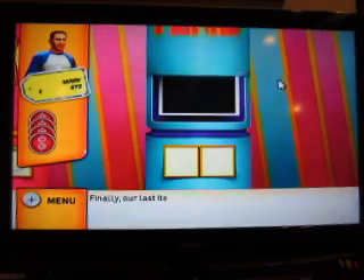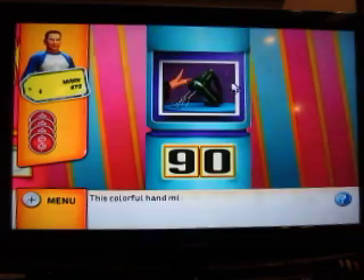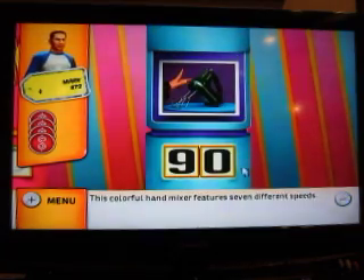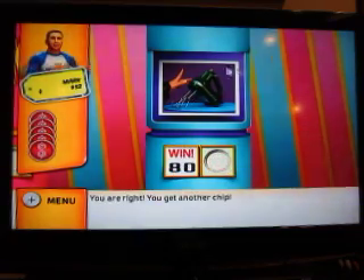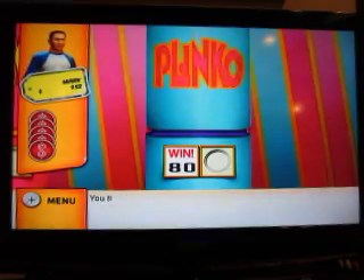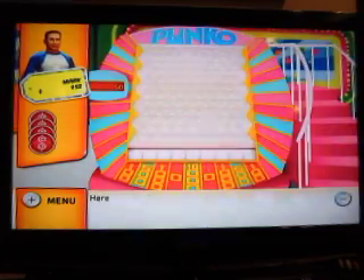Let's make it four for four. Our last item: this colorful hand mixer features seven different speeds. How about zero? You're right! You get another chip. All right — all five chips. Let's see if we can get $50,000.